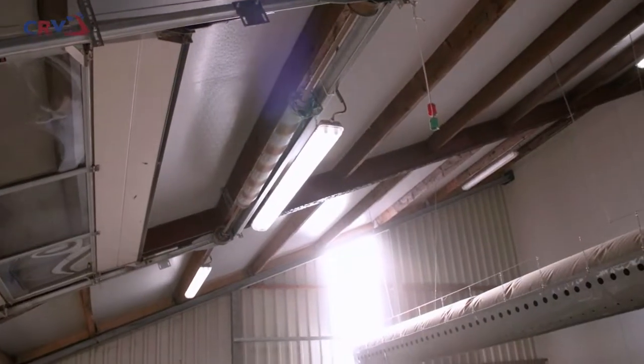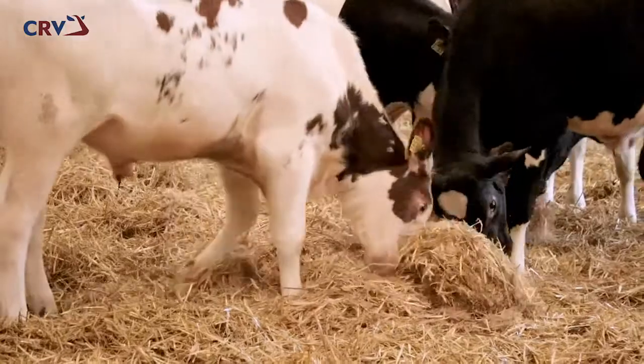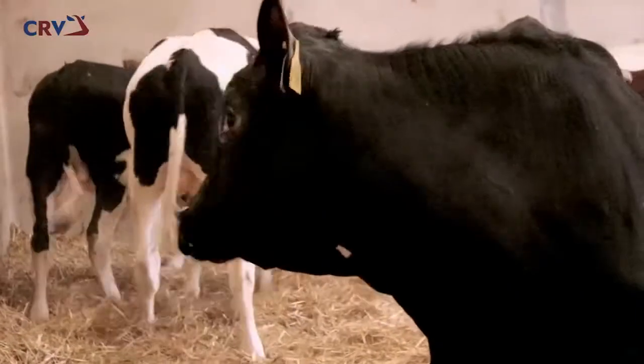As well as direct light from the outside, UV lights with timer switches have been installed so the bulls have access to sufficient levels of light. This ensures the bulls produce vitamin D, which benefits their health.